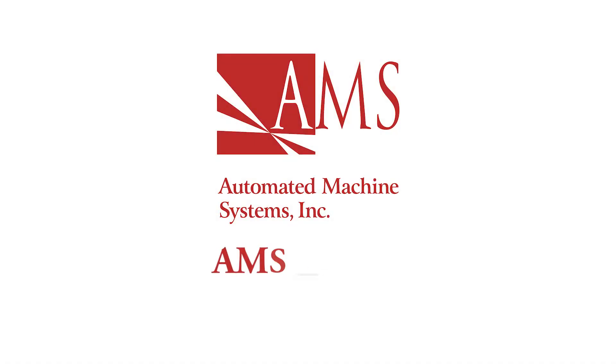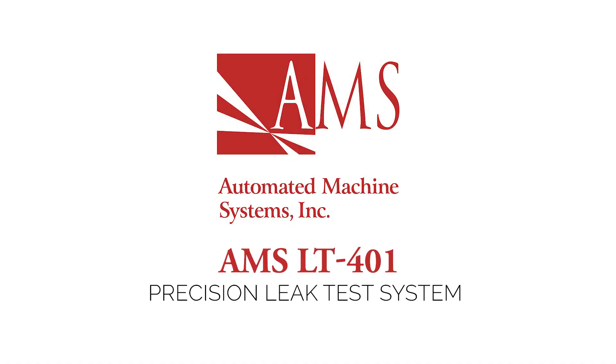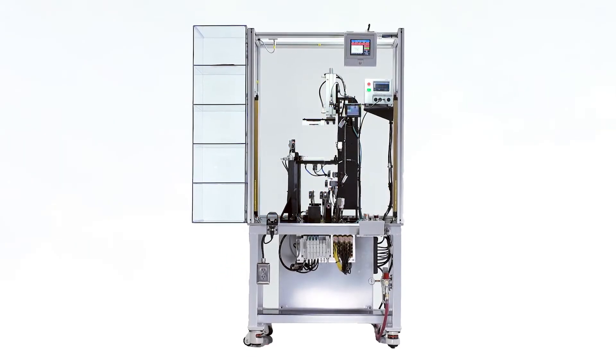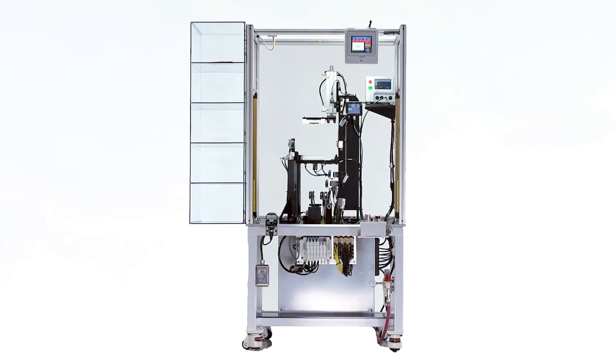The AMS LT401 is a standard, versatile, precision leak testing machine. The machine is configurable with pressure decay, vacuum decay, and/or mass flow instruments.